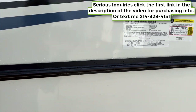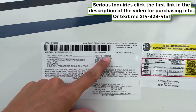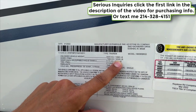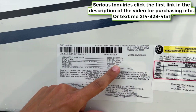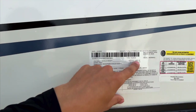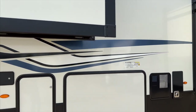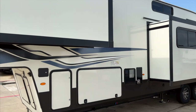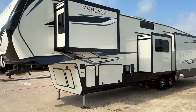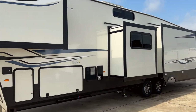The exact dry weight of this RV is 13,680 pounds with a gross vehicle weight rating of 16,500 pounds. So if you were to fully load this thing, 16,500 GVWR, but dry weight is exactly 13,680 pounds on this fifth wheel.